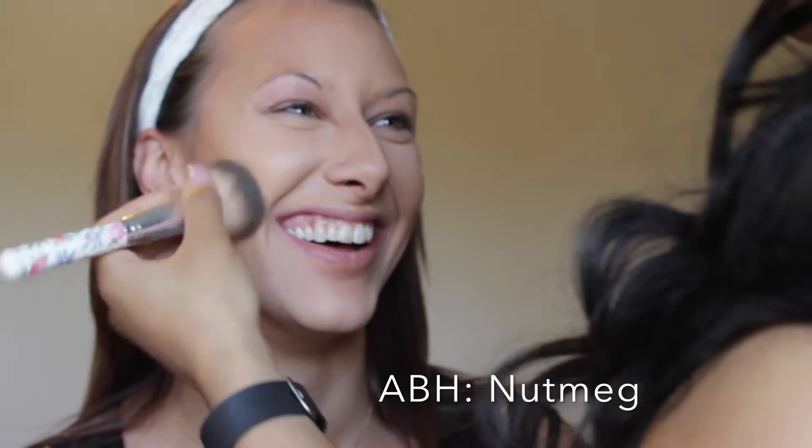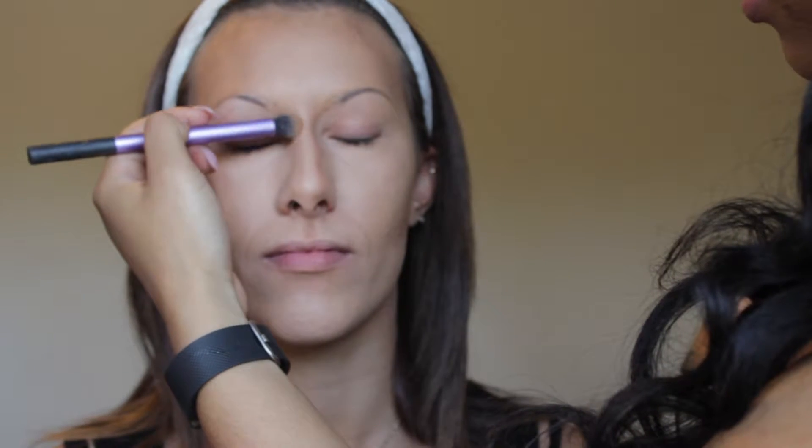Now I'm going on top of that to set it with Nutmeg from Anastasia Beverly Hills, making sure that it's well blended into the skin. When I go down the nose and into the smaller areas, I use a smaller brush.